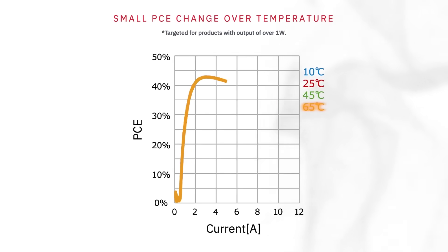While all VCSELs provide the benefit of a more thermally stable emission wavelength, Roam's VCSEL structure also provides stable power conversion efficiency to ensure consistent performance over a wide temperature range.